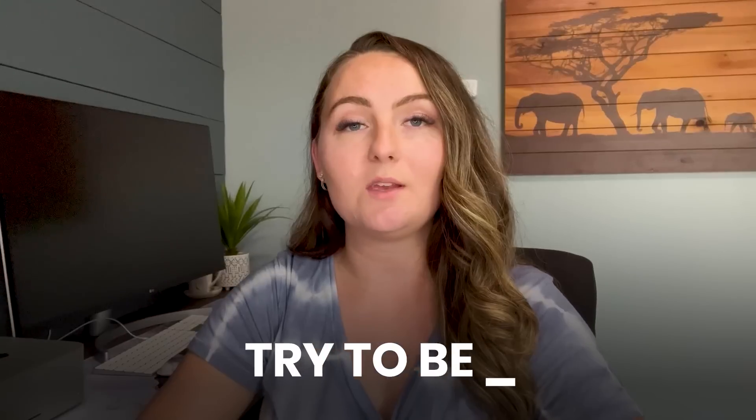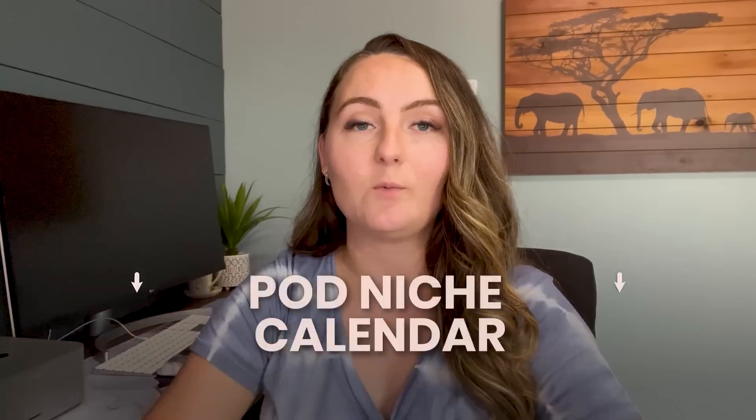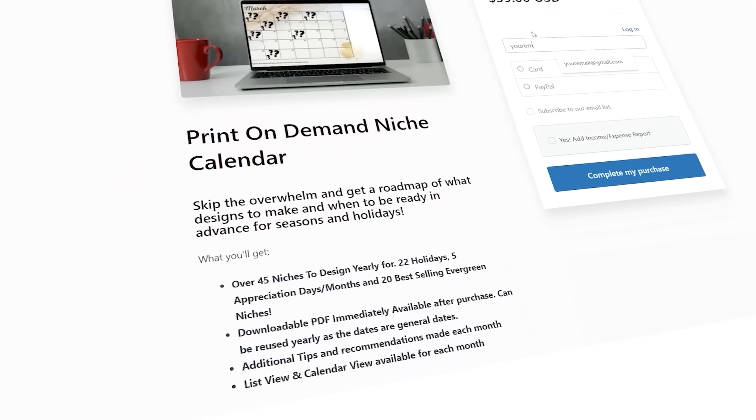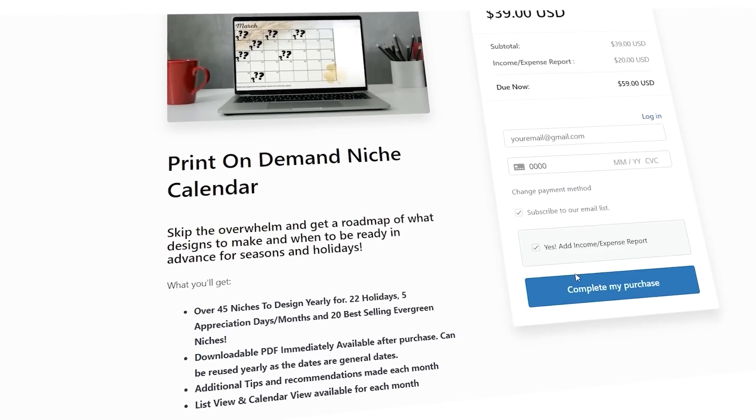My first year selling print on demand I felt really behind the entire year, so please if you are just getting started keep this in mind. Instead of designing for what you see people already selling right now, try to be early so you can be ahead of the pack. If you're not sure what types of niches sell on Etsy or on t-shirts in general, I'll link down below my print on demand niche calendar that has 40-plus different niches you can design for all year round and exactly when to list them.